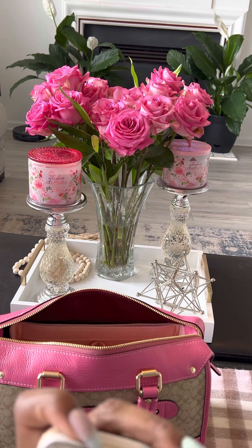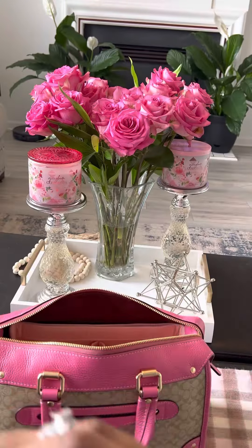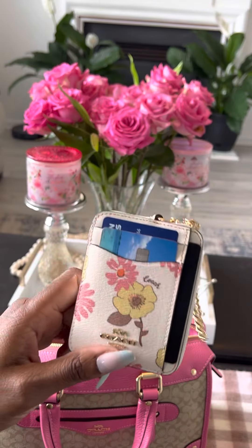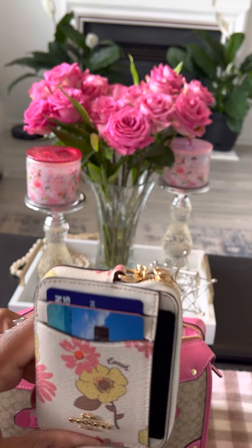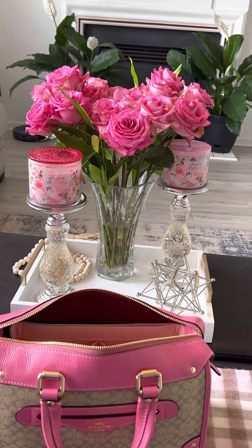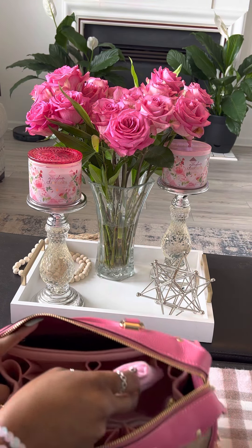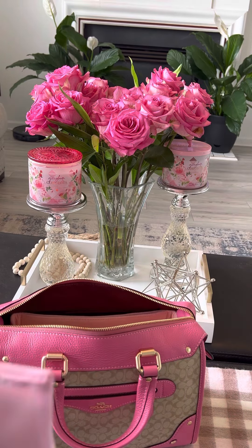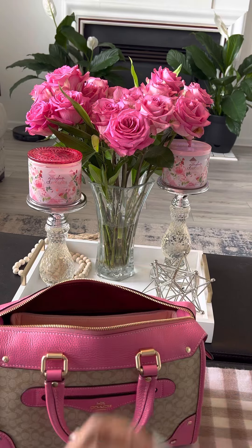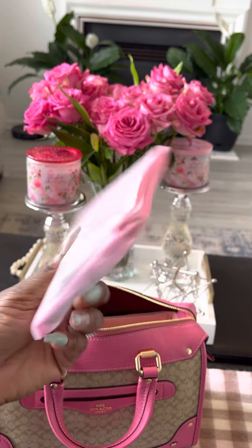I have my driver's license, ID cards, and major credit cards on this side. I forgot the name of this little card case — I'll look at the tag at the end. Also in the middle compartment I have my tech pouch with my portable charger and my extra charger for my phone and iPad.